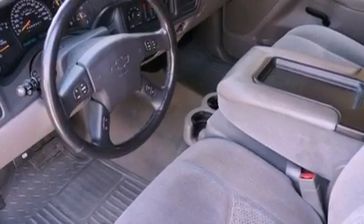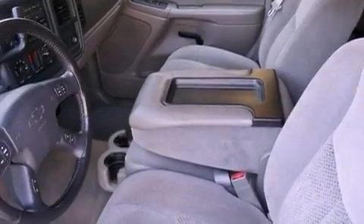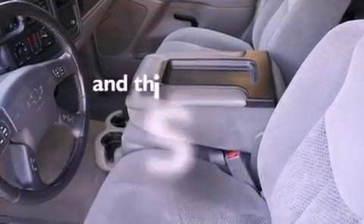A bed liner, an illuminated driver's side vanity mirror, an anti-lock braking system, a power driver's seat. And this vehicle has less than 69,000 miles.